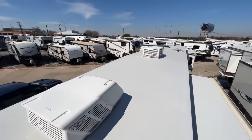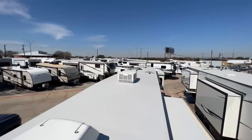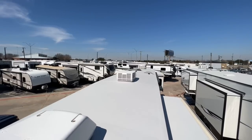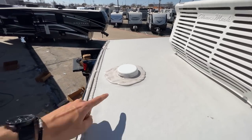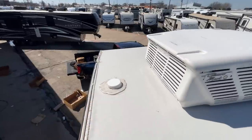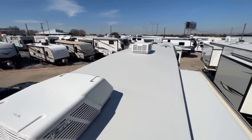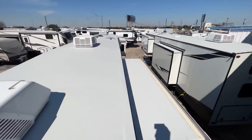Up on the roof — which is fully walkable along with the slide-out boxes — you have three ACs, a 200-watt solar panel, and the Winegard omnidirectional 360-degree antenna. There are also attic vents allowing hot air and moisture to escape out of the attic cavity to prevent mold or mildew buildup.